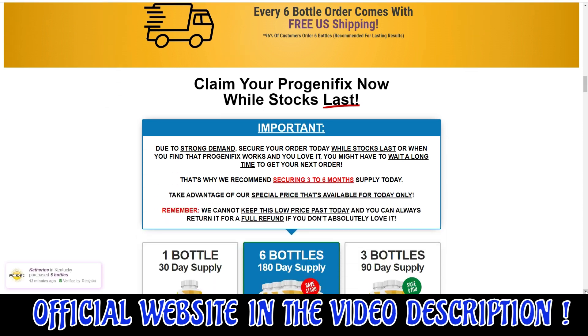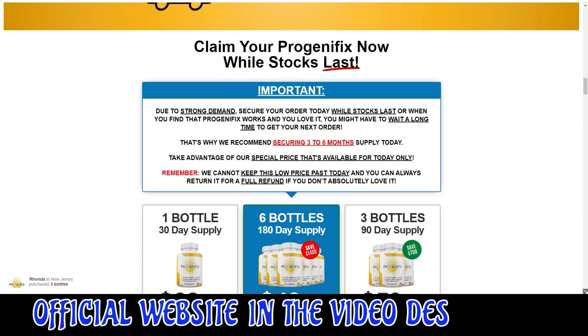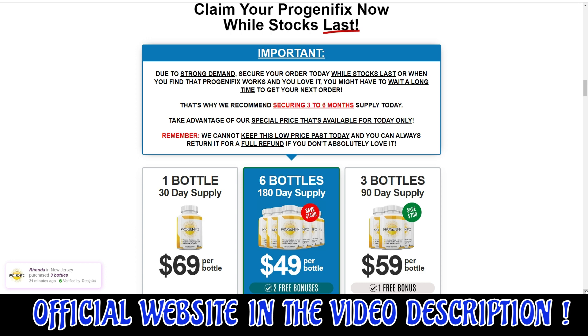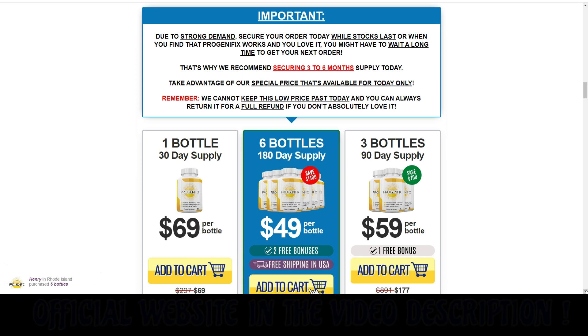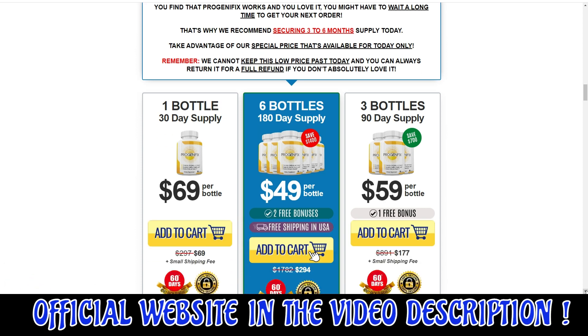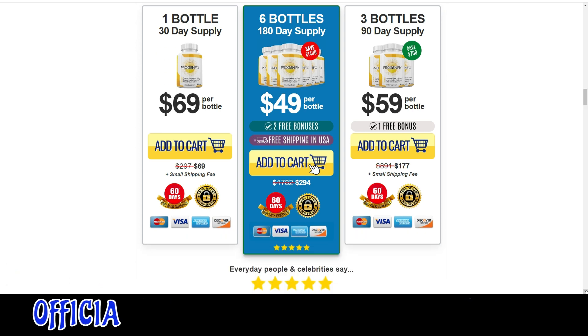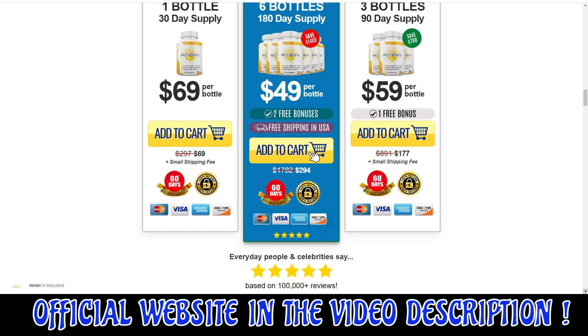By taking two capsules of Progenafix daily, you can put the natural ingredients to work for you, regardless of your current shape, size, or situation. So yes, you can trust this product. There are many people having great results with Progenafix and you can have results as well.